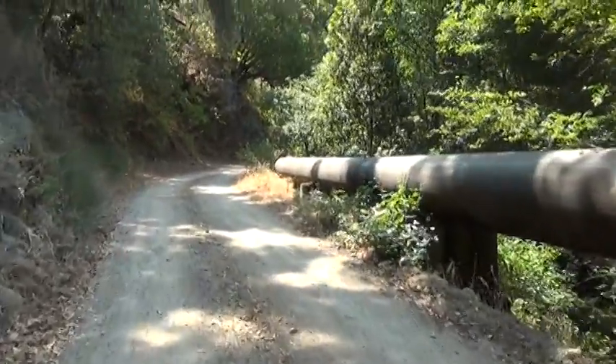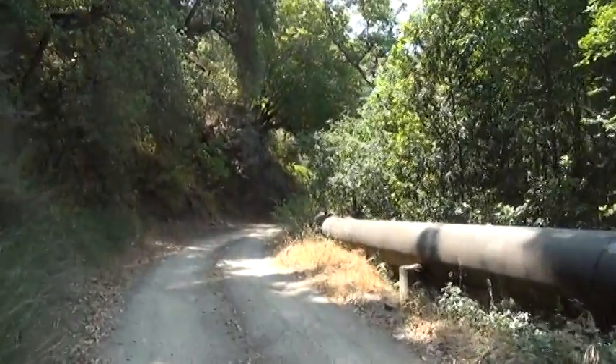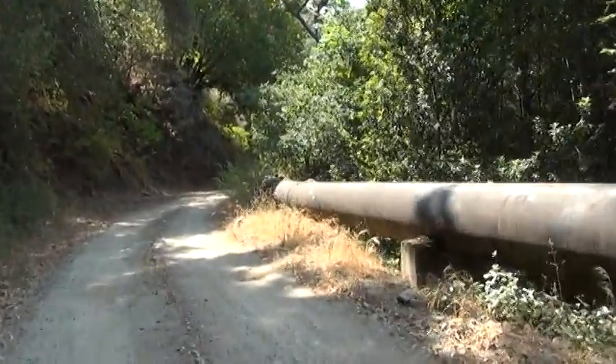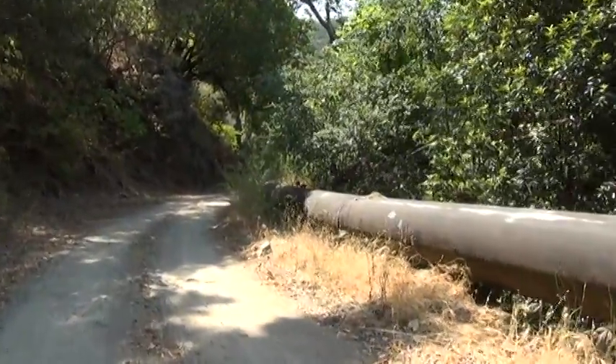We're just past that elbow and the pipeline's next to the road. We've got a little friendly squirrel up ahead — he's sitting there on top of the pipeline.